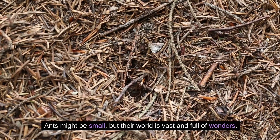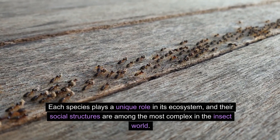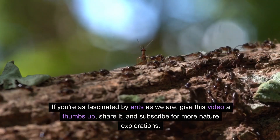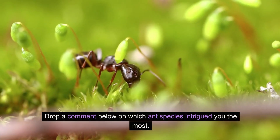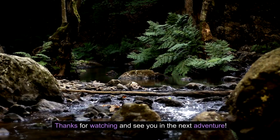Ants might be small, but their world is vast and full of wonders. Each species plays a unique role in its ecosystem, and their social structures are among the most complex in the insect world. If you're as fascinated by ants as we are, give this video a thumbs up, share it, and subscribe for more nature explorations. Drop a comment below on which ant species intrigued you the most. Thanks for watching and see you in the next adventure!